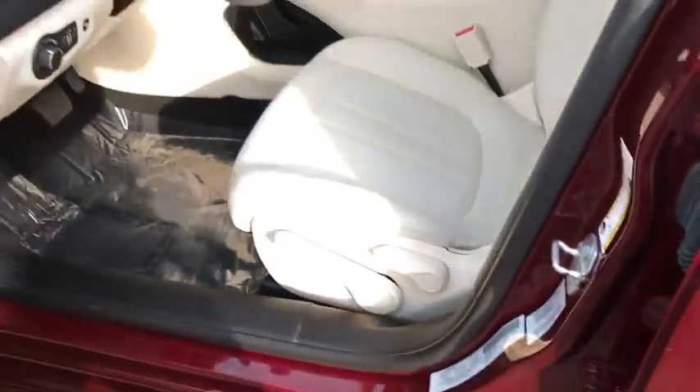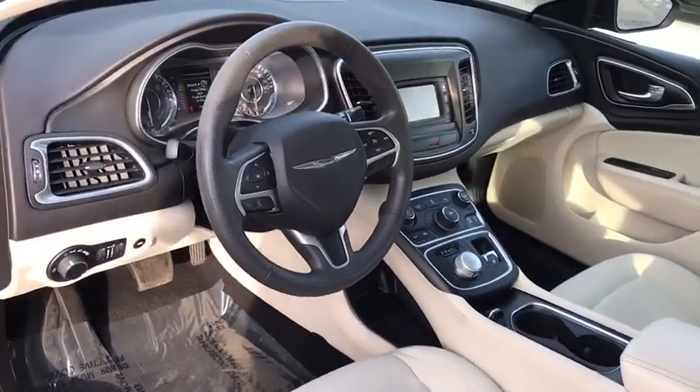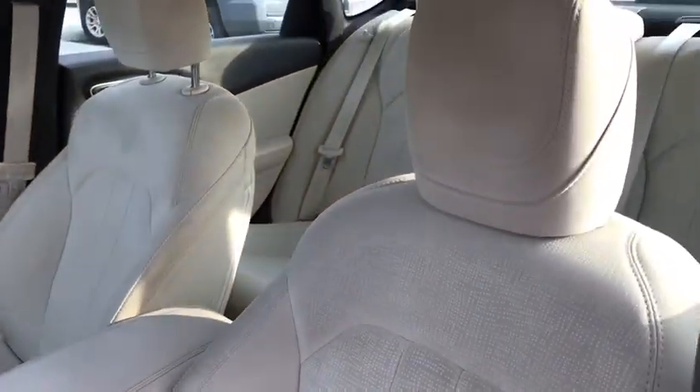Power windows, remote keyless entry, brake assist, panic alarm, tachometer, Uconnect hands-free group, overhead console, tilt steering wheel, driver vanity mirror, front bucket seats. Come take a test drive today.